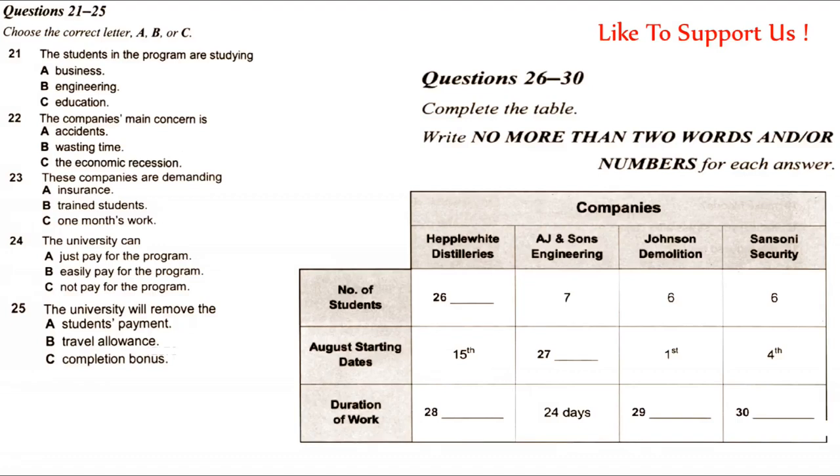What about starting dates? That's the problem — they cannot all start and finish on the same date, which makes this a little hard to dovetail with the academic semester. Heppel White can accept its cohort around August 15th. AJ are a little later, starting on the 21st in fact. The demolition company can start earlier, at the start of the month — the first — and the security firm will start three days later on the 4th.